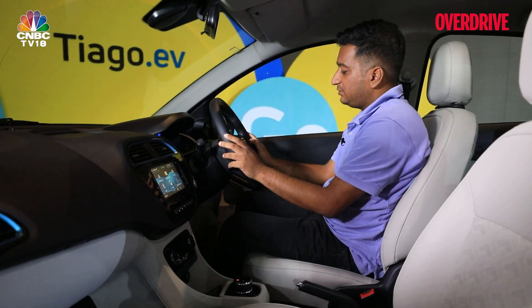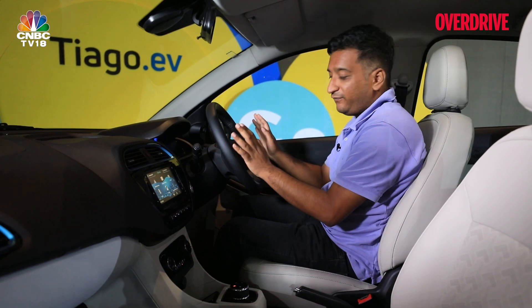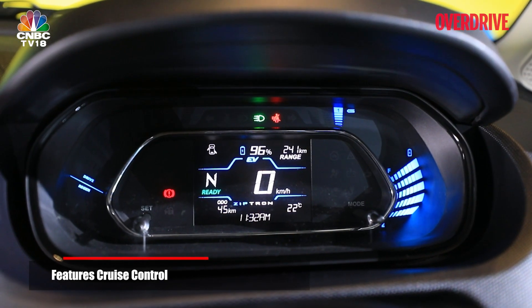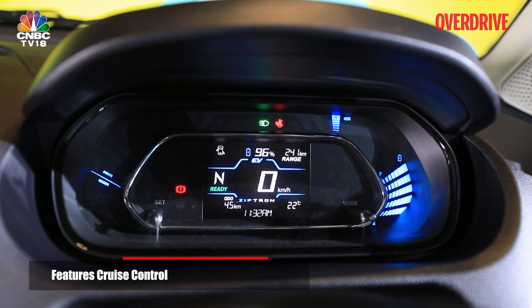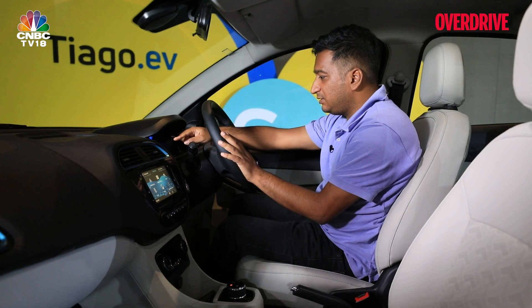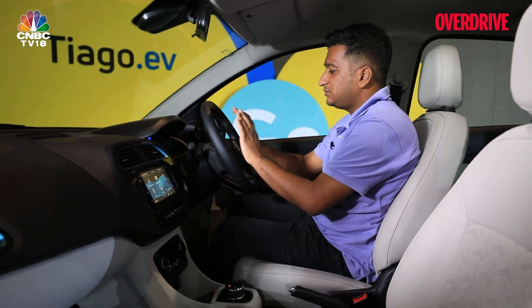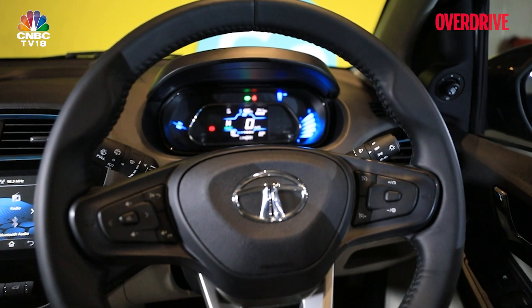Another significant addition over the regular Tiago's long feature list is cruise control, along with a different all-digital instrument cluster. We actually like it more than the part-digital unit in the Nexon EV — it's simpler but clearly displays a lot of information, including regen modes, battery level, and power and regen levels. It's a clean, informative setup similar to the Tigor EV.